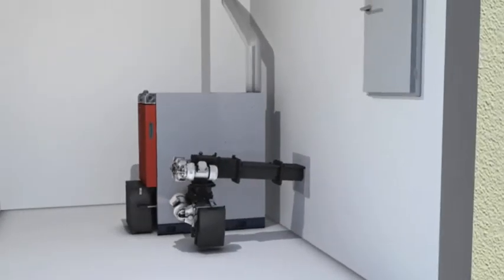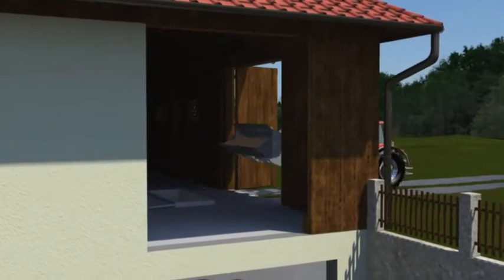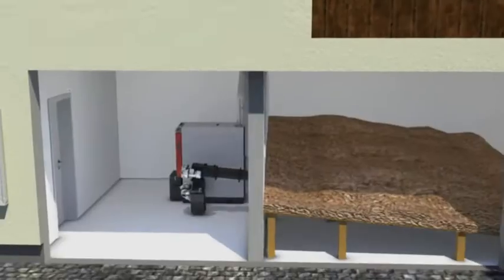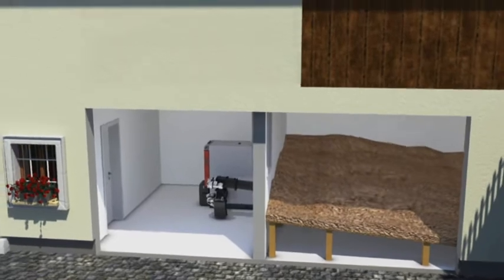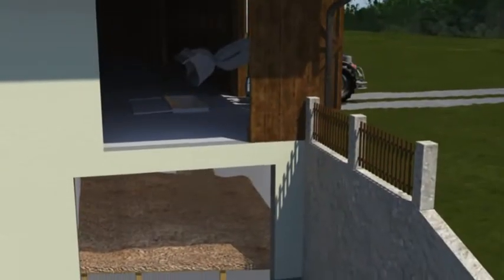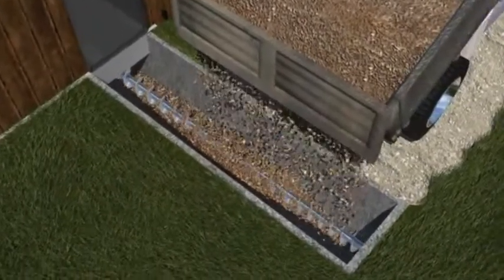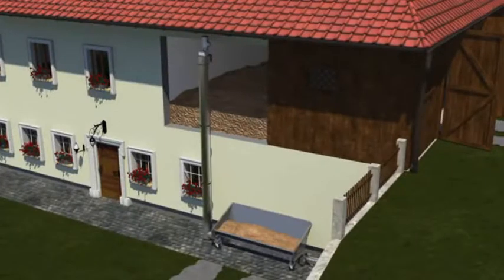There's always room for a Frohling wood chip heater. The convenience is obvious right from delivery of the fuel. Whether the store is beside or above the boiler room, whether it has an external feed screw or a vertical bunker filling screw, Frohling has the answer.